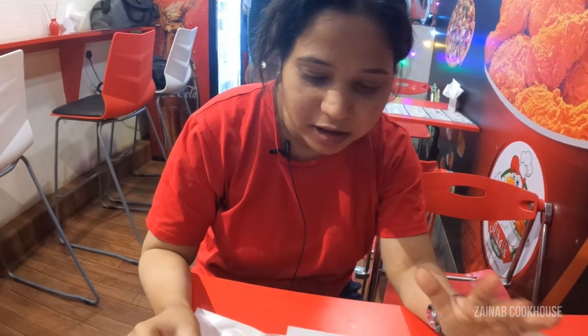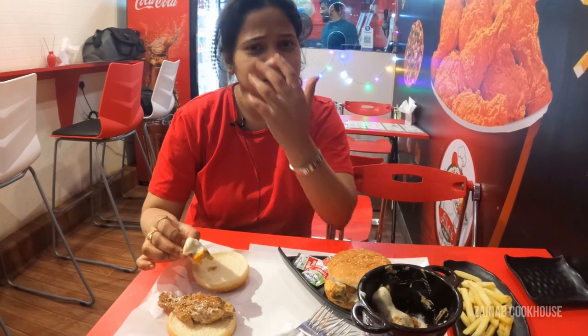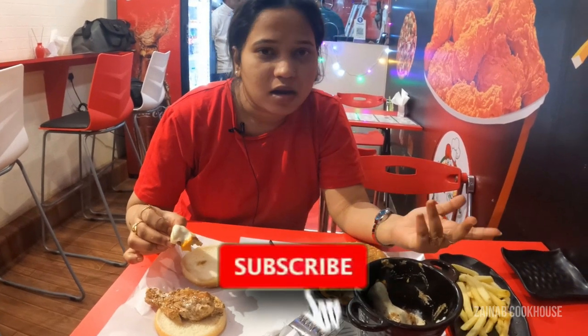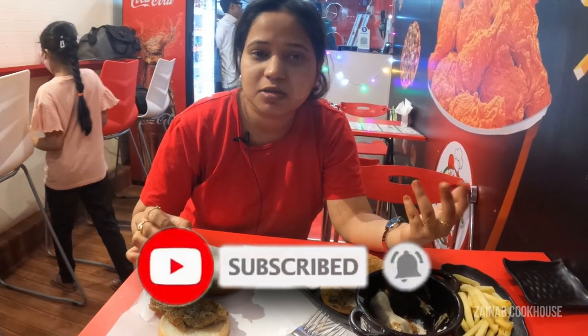It's a small journey and there are a lot of things to explore here, but we can't cover everything in one day because this place is vast — trust me. Do like, share, comment, subscribe and press the bell icon. Do comment if there is anything in Mumbai which is very famous — tell us and we will explore that area as well. Till then, take care. Allah Hafiz.